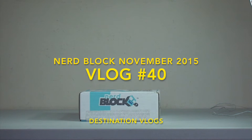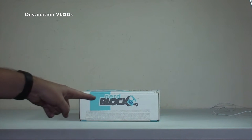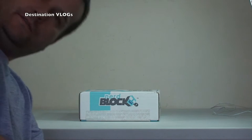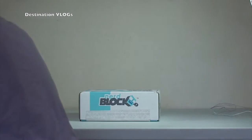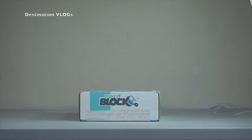Hello YouTubers and welcome to Destination Vlogs, welcome to another Nerd Block unboxing. Today you have me, Dave, and Batman — Ethan's got his Batman top on so he has to come right down. So we're going to get the latest Nerd Block opened up. This is November 2015. It came a few days ago and now it's the weekend, so we're going to show you what's inside.